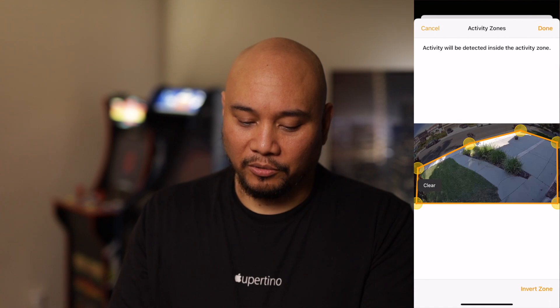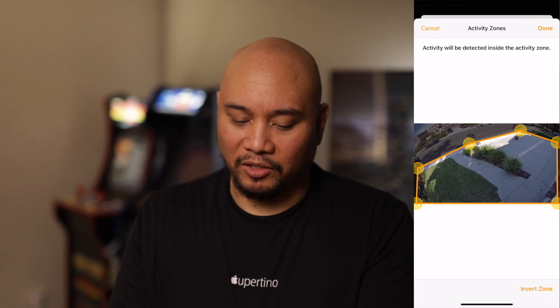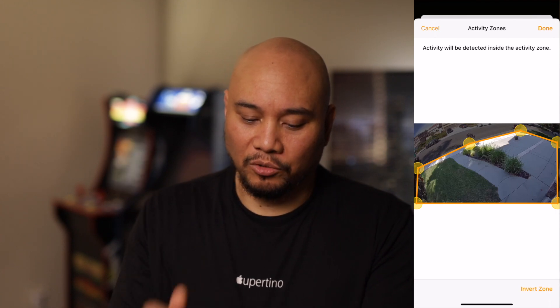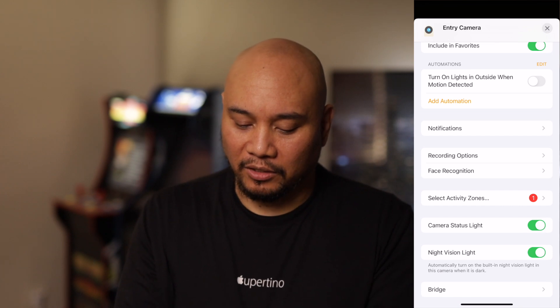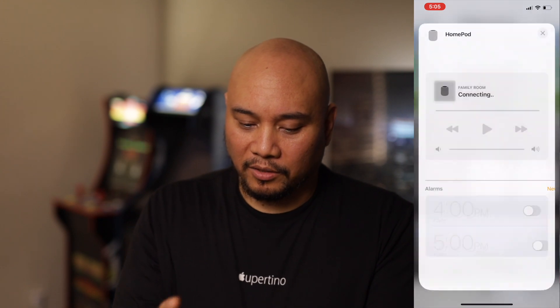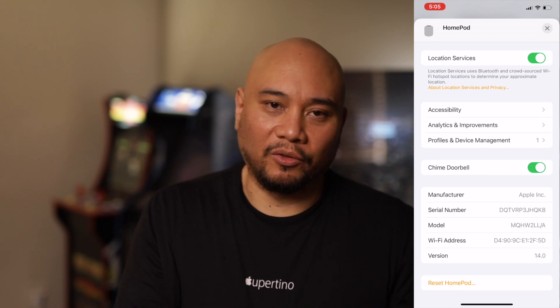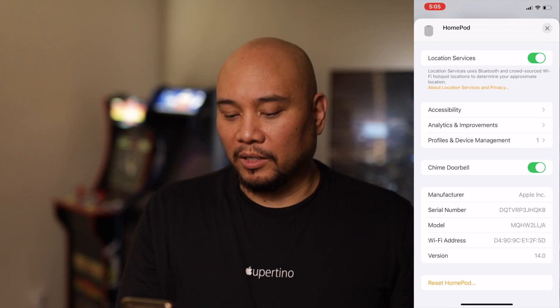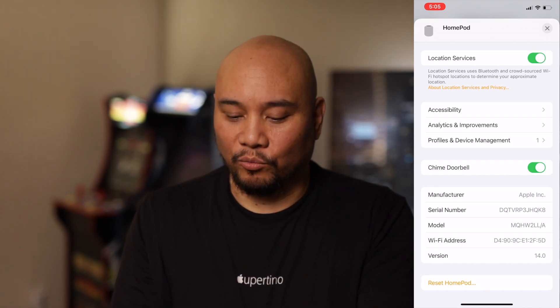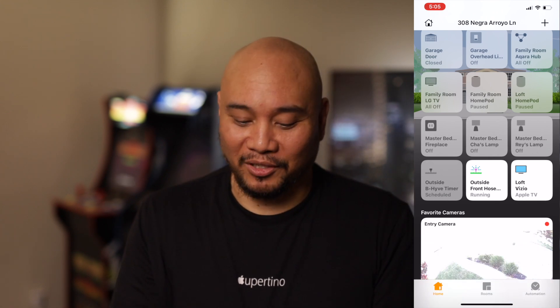You can also invert the zone if you want a different kind of selection. I'm going to revert to the original activity zone and choose done — now we can see one activity zone listed under 'select activity zones.' Scrolling up to the family room HomePod, long-pressing it and scrolling all the way down, we can see a setting to chime the doorbell. There we can set the HomePod to chime and announce who's at the door if we have a HomeKit Secure Video enabled doorbell.